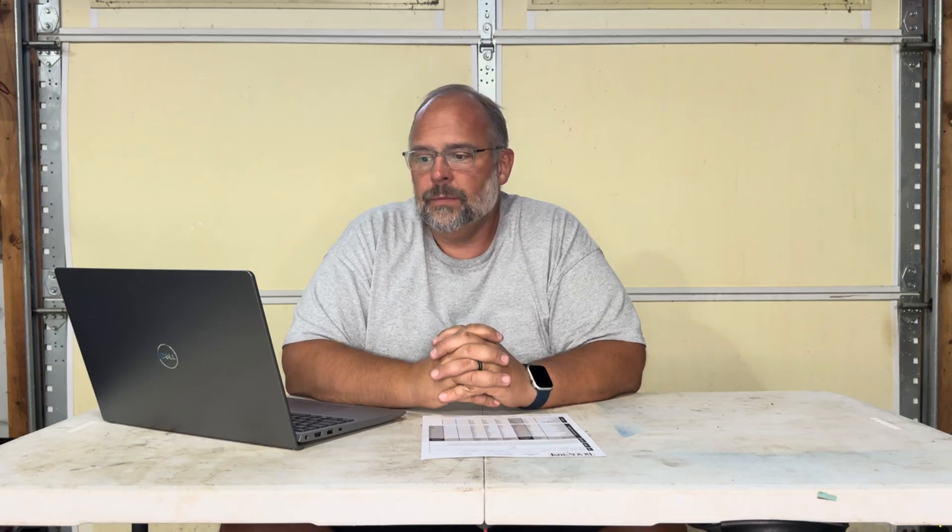Let's get into the analysis itself. Starting with the wear metals — all elements are in parts per million. Aluminum: 7. Chromium: 1. Iron: 16. Copper: 4. Lead: 0. Tin: 0. Nickel: 0. Silver: 0. Titanium: 0.